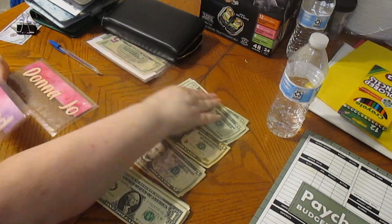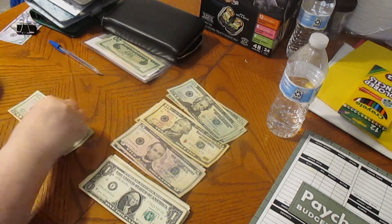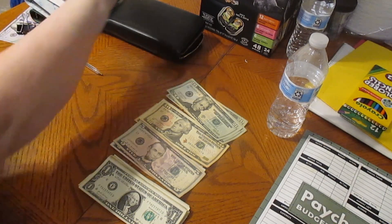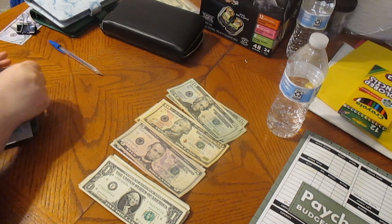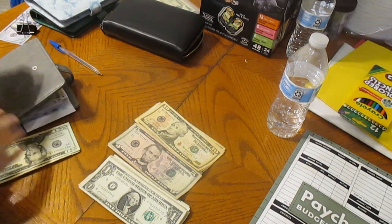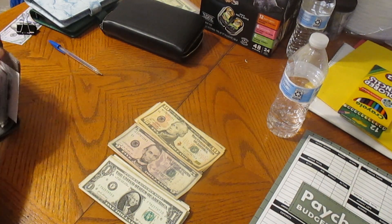Hubby is getting $20. And I'm going to get $20. So that is it with our cash envelopes for right now. Before we go to our sinking funds, we are going to take the money out that we need for our vacation binder — that's going to get $70. We've got $20, $40, $60, $70. So that is going to go right in there and we will do that in a separate video.